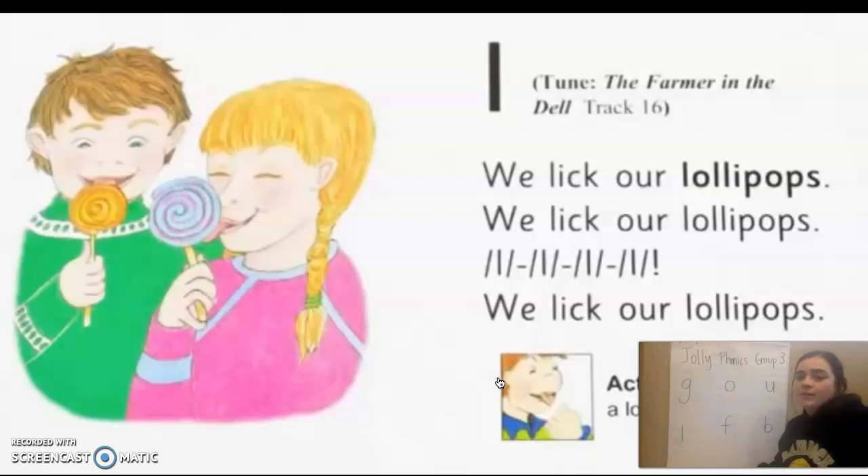We lick our lollipops. We lick our lollipops. Oh, oh, oh, oh. We lick our lollipops.